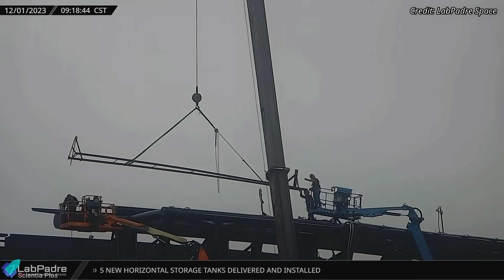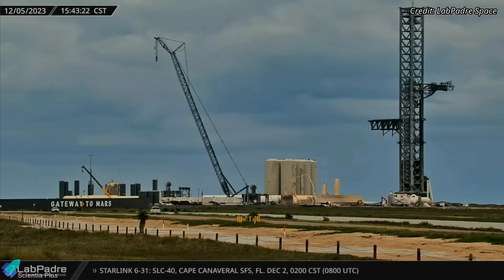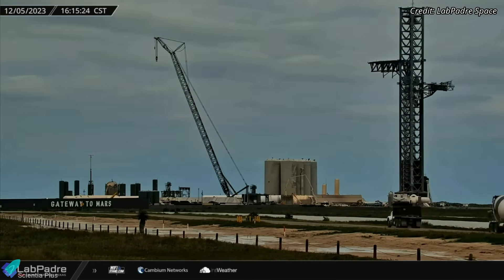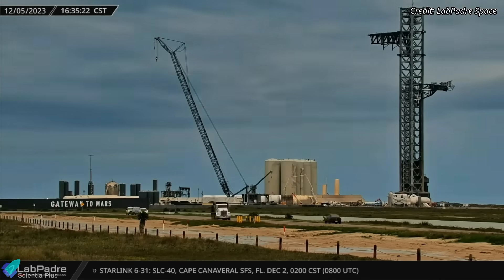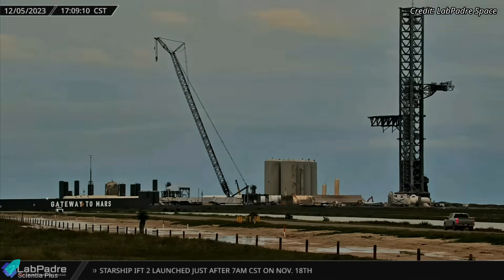It looks like the repairs on the launch tower arms have been completed. The Starship lifting and stacking arms, or chopsticks, were tested on Tuesday. The arms were raised to the top of the launch tower from their bottom resting position and held there for 10 minutes before being lowered back to the base of the tower.